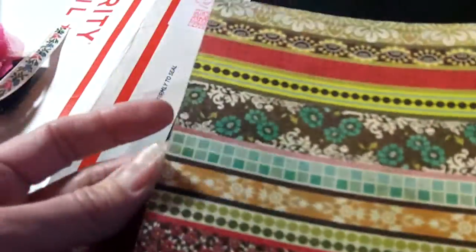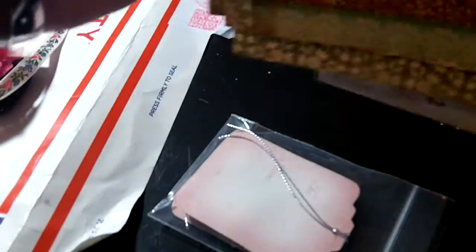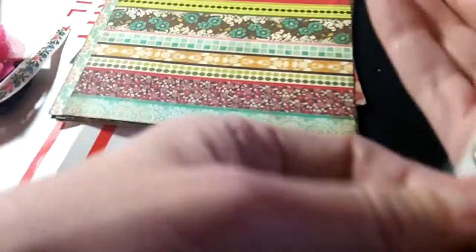I don't know what paper pad this is, but I love all the papers. Beautiful floral. Love that teal. Maybe it's the Prima Madeline — I don't know. Anyway, whatever it is, it's beautiful. I will definitely put it to good use.